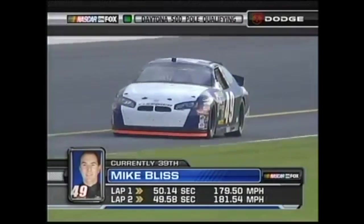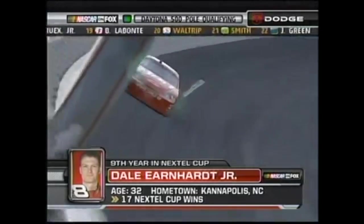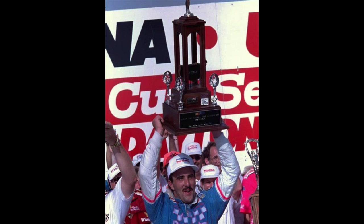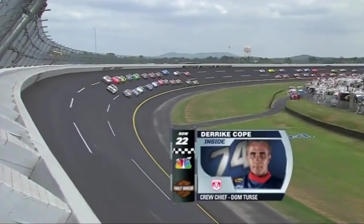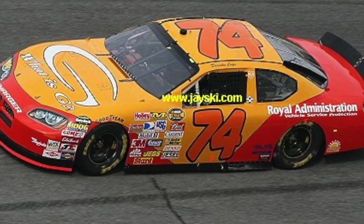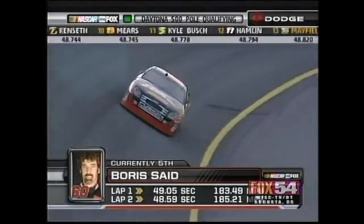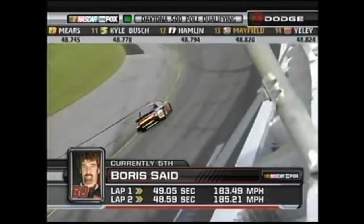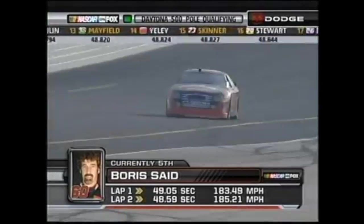Former truck champion Mike Bliss goes 39th fastest while Fox is in commercial. And 2004 Daytona 500 winner Dale Earnhardt Jr. comes out next. Apparently Derek Cope also made an attempt — Fox must have missed him too. He's the 1990 winner of this race and even ran the Fall Talladega race last year, but he's second slowest. Meanwhile, Jr. goes 19th quickest. Road course ringer Boris Said goes 5th fastest and fastest among the go-or-go-homers, which is hardly a surprise since he started on pole and finished 4th in the July race at Daytona the previous year.